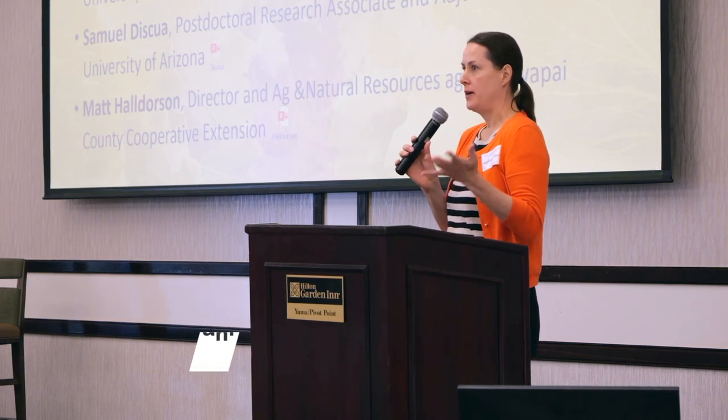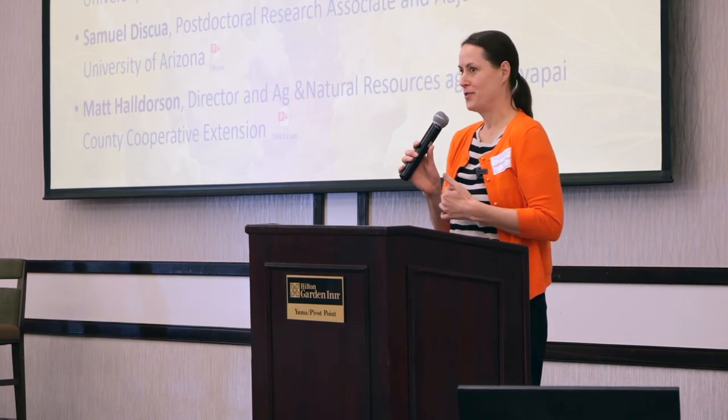For those of you who I haven't met yet, my name is Stephanie Selinski. I'm the Associate Director of Applied Research and Development at the Yuma Center of Excellence for Desert Agriculture.